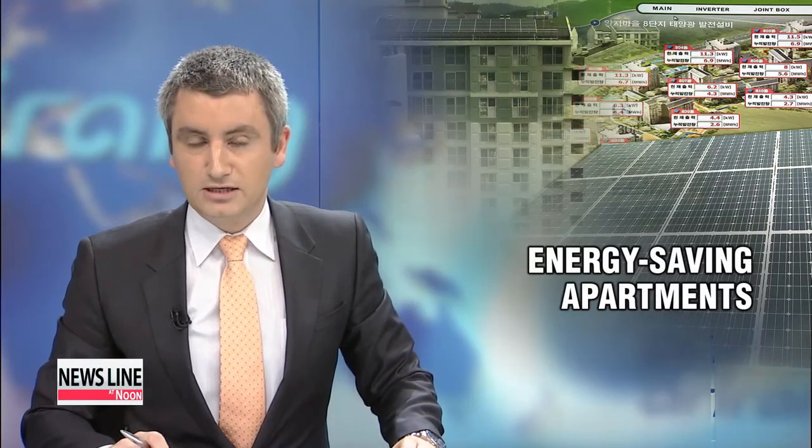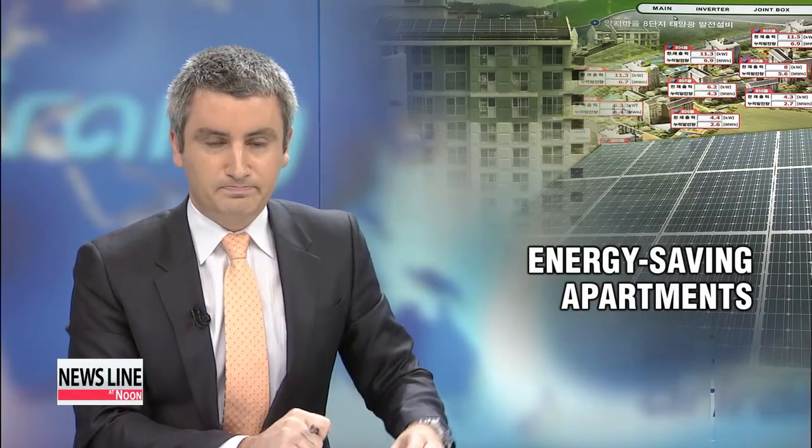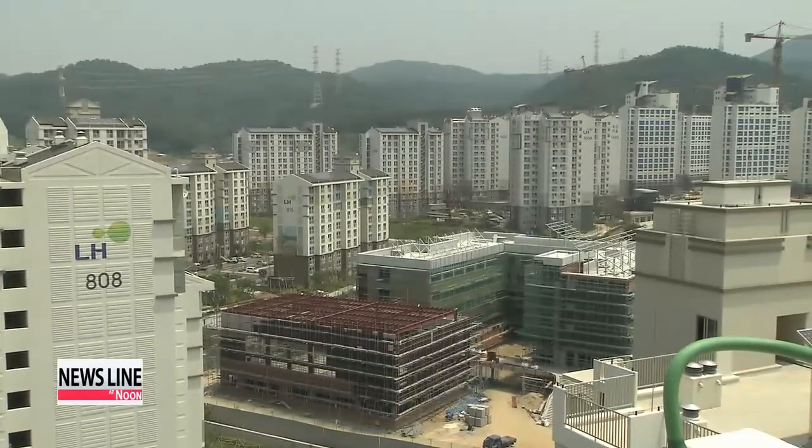Same story with rising concerns about a looming power shortage this summer after the shutdown of some nuclear reactors here in Korea. More focus is turning on how to cut energy consumption across the country. Some have found a solution in the very buildings we live in.